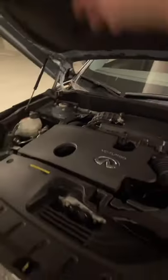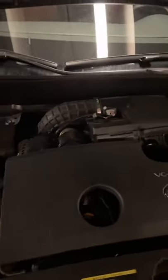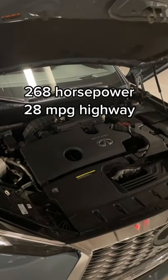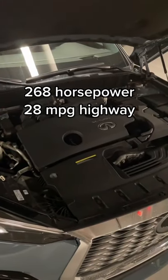Under the hood, this car has Infiniti's advanced variable compression turbocharged engine. This engine is pretty unique because it can change its compression ratios from high to low. Infiniti says that means it can maximize power and fuel economy, but it's really not that great at either, unfortunately.